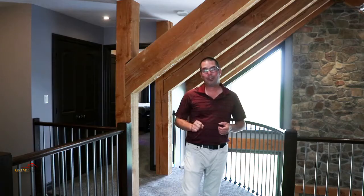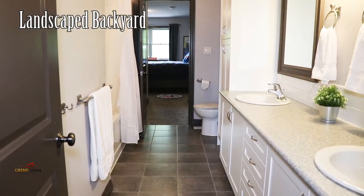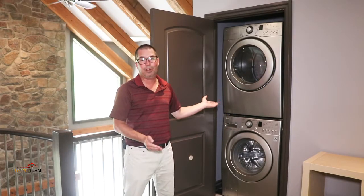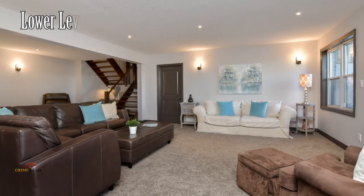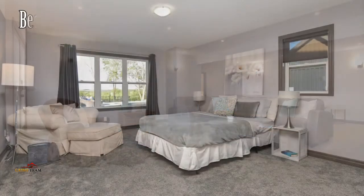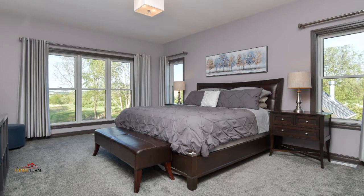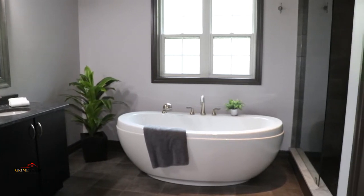Reason number four: if you're looking for enough bedrooms for a large family, look no further. Upstairs we have three spacious bedrooms — two of them share a huge five piece Jack and Jill en suite, and the other bedroom also has its own en suite. We even have an upper laundry aside from the downstairs laundry, so how convenient is that. In the lower walkout level off the bright rec room we have another bedroom and an additional three piece bathroom. The master bedroom on the main floor is a great size with not one but two walk-in closets. You'll be blown away by the five piece master en suite with soaker tub, huge walk-in shower and double sinks.